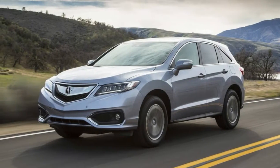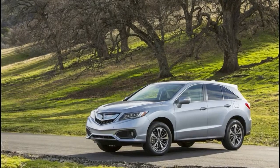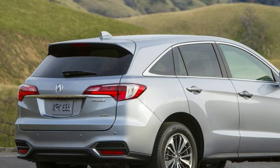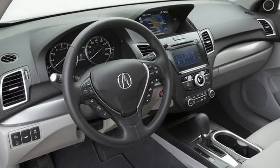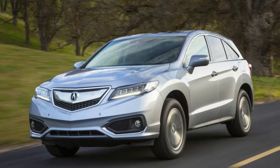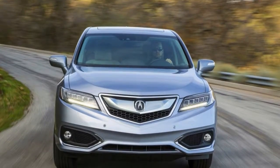Generally speaking though, I have to say this would be a tempting alternative to a Lexus of comparable size, and since it's a Honda, I'm certain it would keep going a long time.